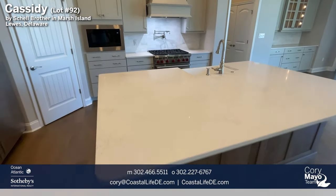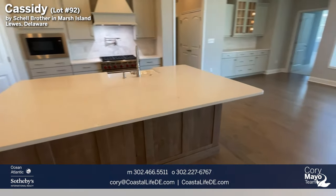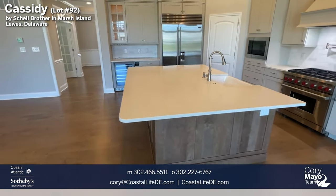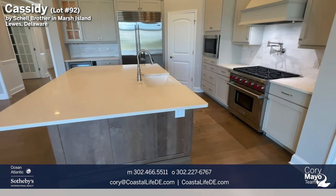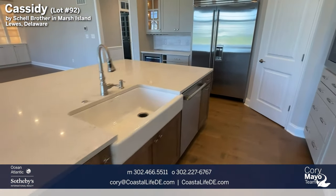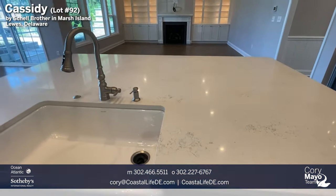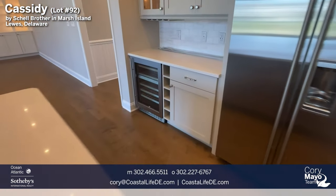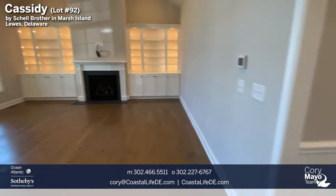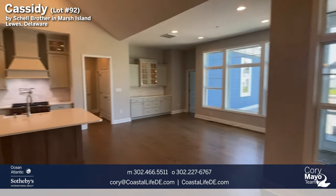The kitchen also features a command center — a really large stone island in the center of the kitchen with seating around the left side. There's a porcelain front-mount sink, a GE Monogram dishwasher, and they opted for a beverage fridge as well. This house really has a ton of options added to it.